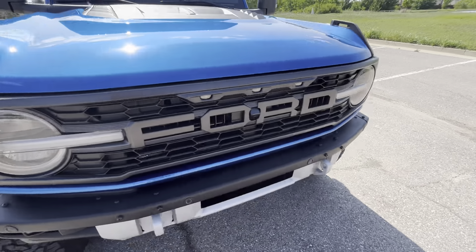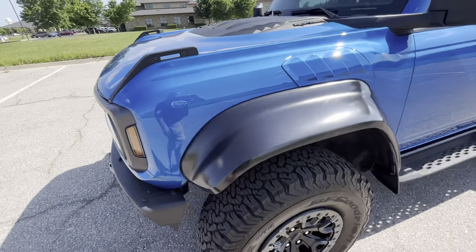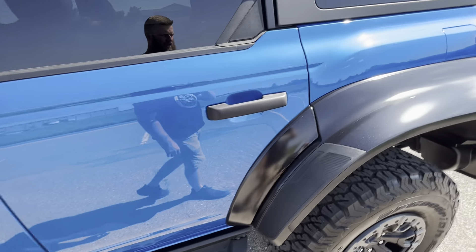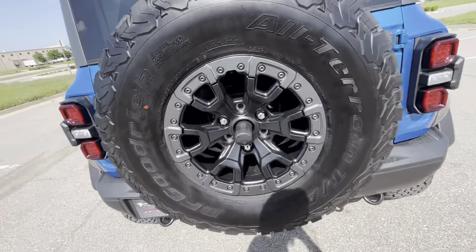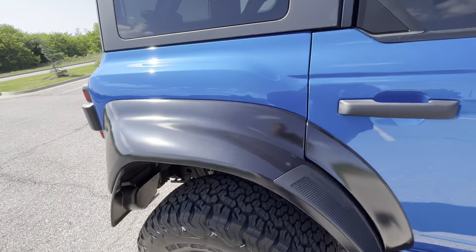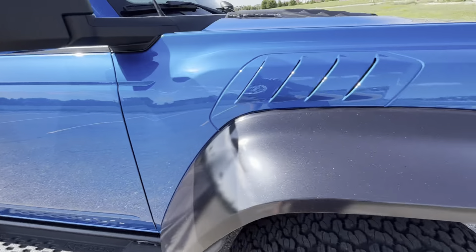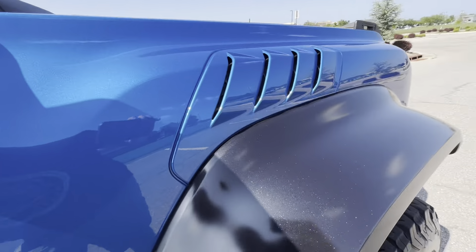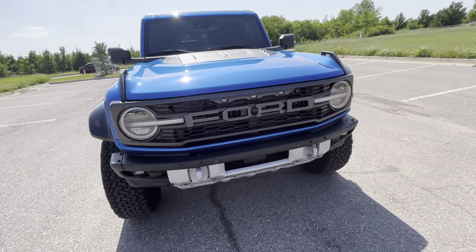I'll walk around the vehicle from a one-foot distance to give you a better big-picture idea of the overall condition. Here at Exotic Motorsports, we like to do these comprehensive walk-around videos to give our out-of-state buyers the confidence and peace of mind they need to purchase a vehicle sight unseen if they choose to. Walking around from a one-foot distance is more indicative of what you might notice on a day-to-day basis, helping separate larger flaws from smaller, less significant ones. Hopefully you have a good understanding of how clean this Bronco Raptor is.